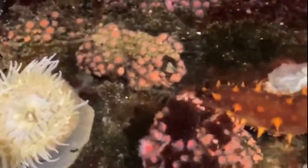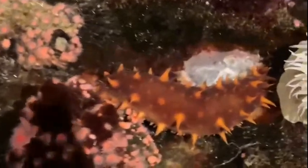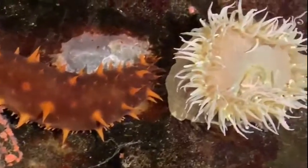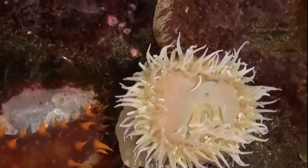Thank you so much for tuning in to our Tide Pool tour today. Once again, if you have found the tide pool fascinating and you're interested, we are offering an aquarium mini camp this Saturday where young aquarium adventurers will be able to see some of these animals actually eat. Definitely check that out.